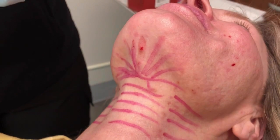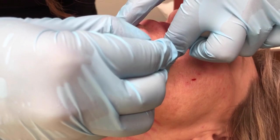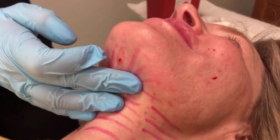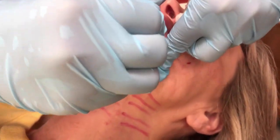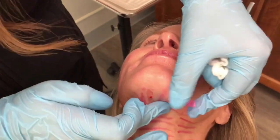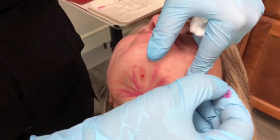The trauma of placing any PDO thread is also going to stimulate collagen. Then as the PDO thread breaks down, that is how you get natural collagen production. That natural collagen production is also going to tighten the skin, because that's what collagen and elastin do — elastin is also going to be created by the body. So this has significant advantages over using only Kybella.